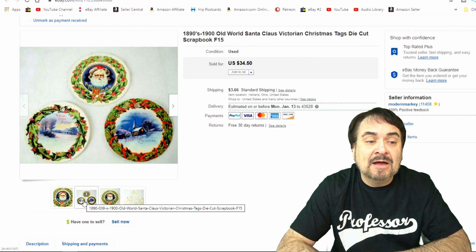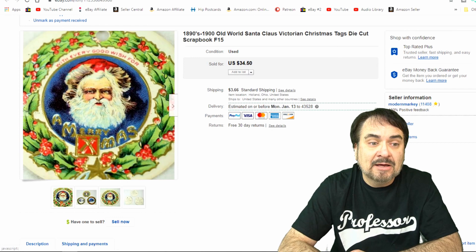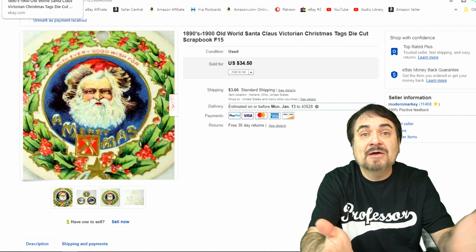These are Christmas gift tags that would have hung on a Christmas present back in the 1890s to 1900s range. I sent an offer for $19.99 and boom, they sold at $19.99. Nice example. I have pennies into these. This is from an estate sale — just a whole bunch of paper that I shoved into a box at the end of the day from the attic and got a lump sum price on them. I literally have pennies into these sorts of things.